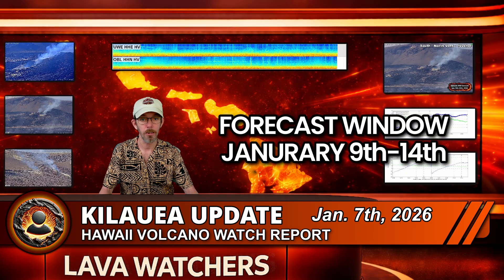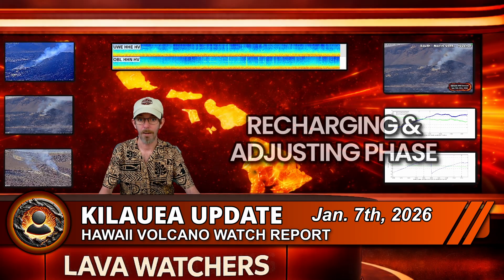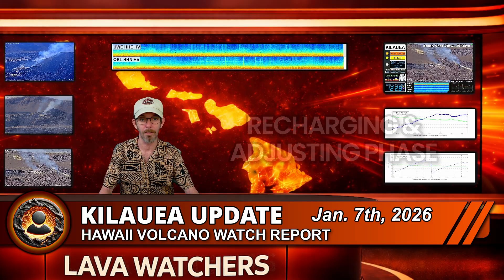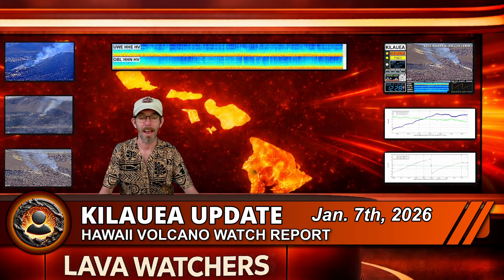If summit inflation continues at a slower pace or pauses again, that timing could drift a little bit. Still, for now, the January 9th to 14th window remains the best estimate for when eruption number 40 could kick off. Bottom line for today: Halemaʻumaʻu is still in a recharge and adjustment phase, an eruption in the next 24 hours is unlikely, and the overall pattern continues to favor a future eruption Episode 40 rather than an abrupt end to this episodic eruption sequence of Kīlauea Volcano. Mahalo for watching, and have an amazing morning, afternoon, or evening.